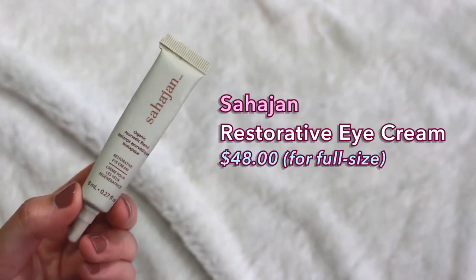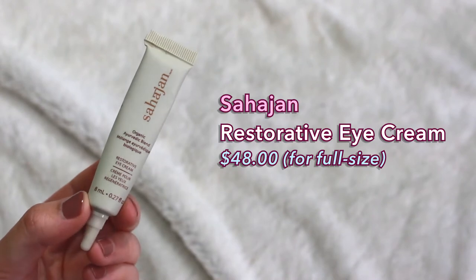Moving on to eye creams — I have two for you. The first one I got in my November GoodBeing box. This is the Sahajan restorative eye cream, which is an organic Ayurvedic blend — I think it has turmeric in it. This eye cream is really moisturizing. I feel like it's kind of helped with my fine lines, though maybe it's a placebo effect. I really like how moisturizing it is, it doesn't sting my eyes, and it's not too thick — just the right consistency. It has a brownish tint but I don't notice it staining my skin.